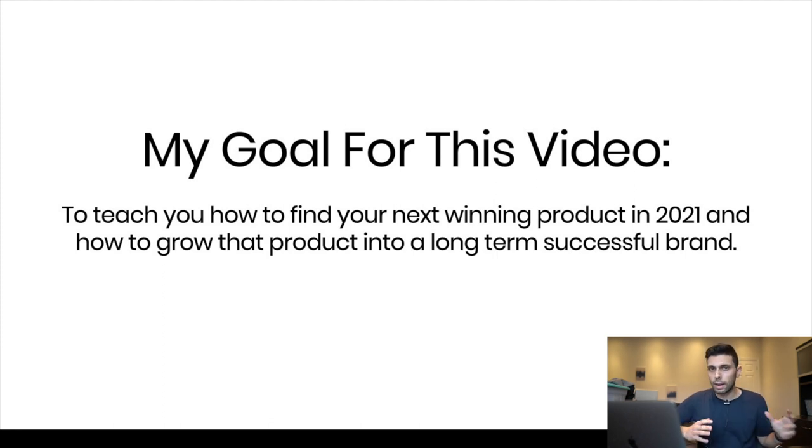In my own personal experience, I've sold random products before and made a lot of money, but at a certain point you get burned out and you don't really care about the brand you're building anymore — and that's going to slow you down. So I'm going to show you in this video how to find something you're passionate about that's also going to make you a ton of money.